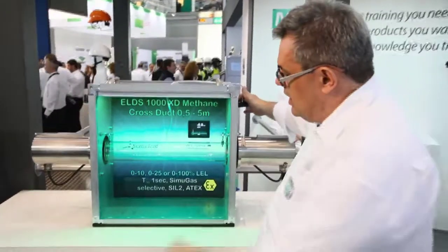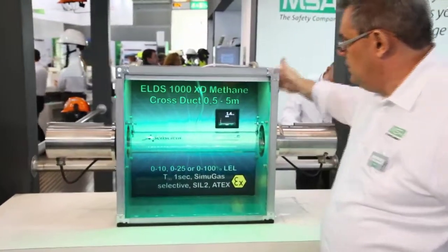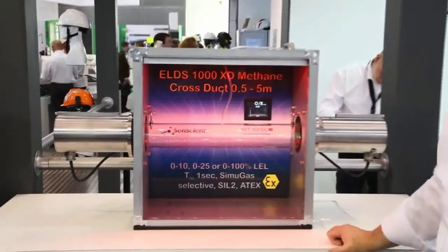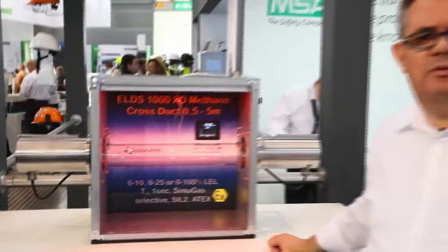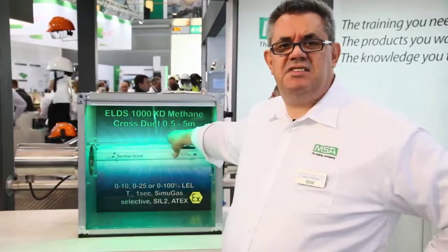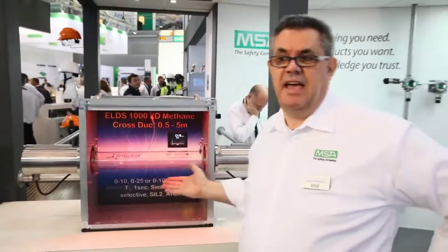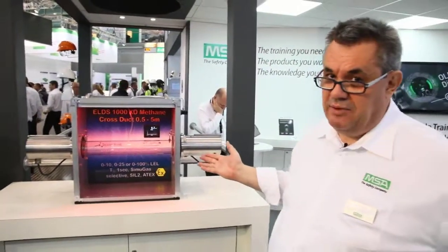I have some gas with me. I will fill the cuvette with gas — and you can see the fast response of ELDS. It's less than one second on methane, and every second counts. If I put the gas out of the beam and bring it back into the beam, it's there in one second.